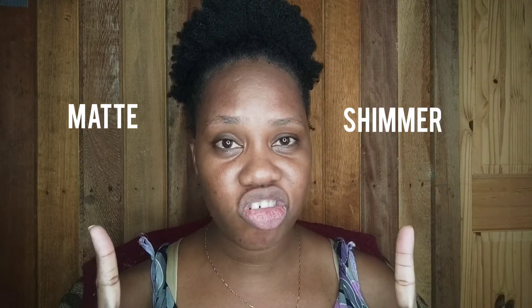Before we get started, let me show you an example of what shades you can go for if all you have is enough money to buy two loose shadows. First and foremost, if you're buying two loose shadows, it'll be easier if you buy one matte shadow and one shimmer shadow, and it'll be easier if you can get them in cream format.